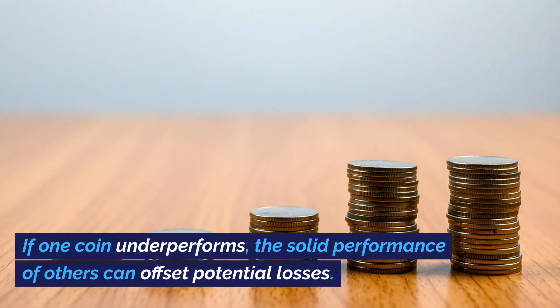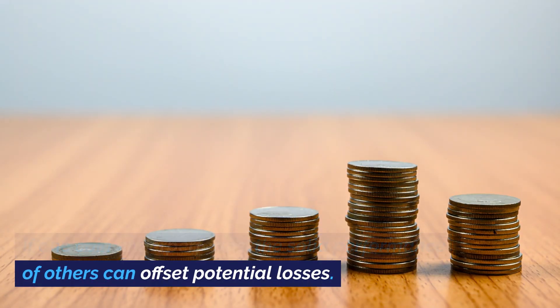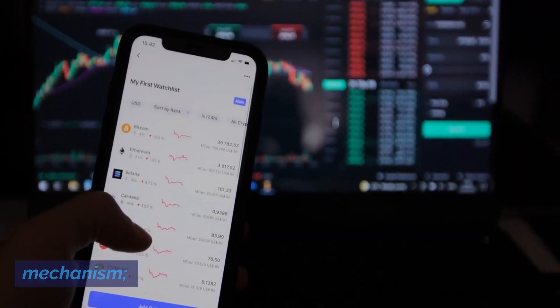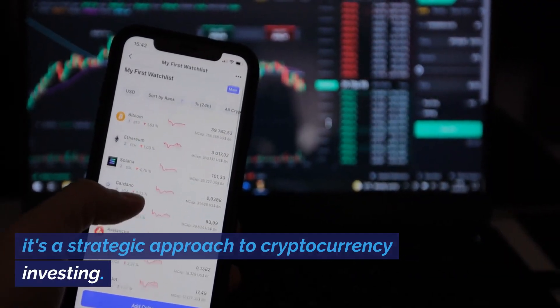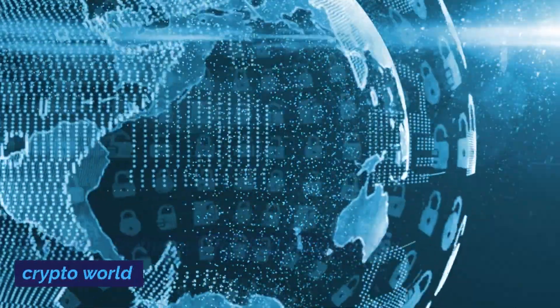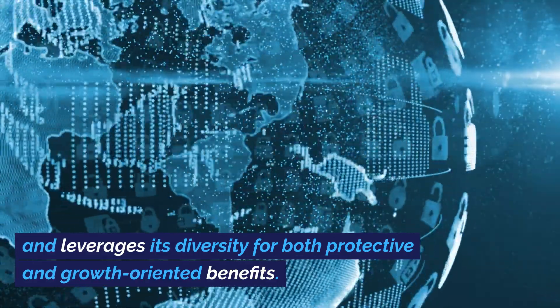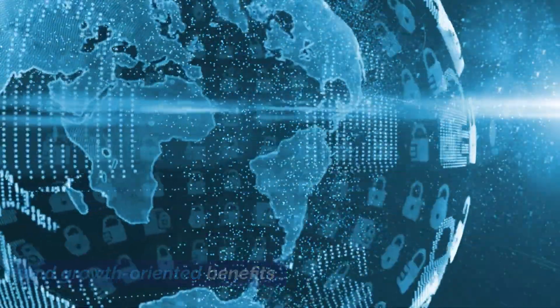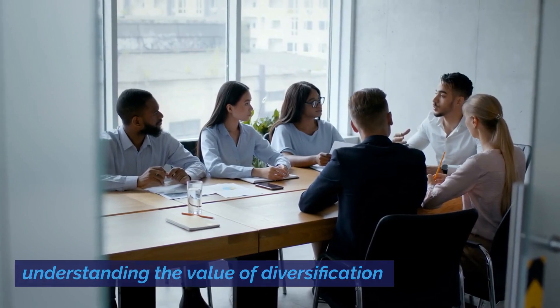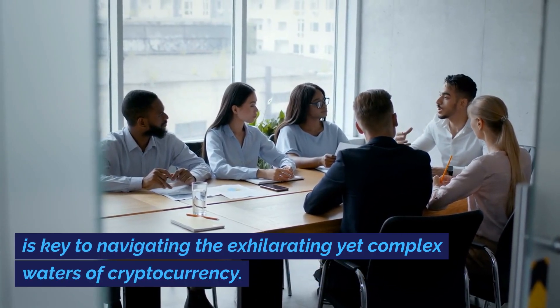If one coin underperforms, the solid performance of others can offset potential losses. In conclusion, diversification isn't just a safety mechanism — it's a strategic approach to cryptocurrency investing. It recognizes the multifaceted nature of the crypto world and leverages its diversity for both protective and growth-oriented benefits. For seasoned investors and newcomers alike, understanding the value of diversification is key to navigating the exhilarating yet complex waters of cryptocurrency.